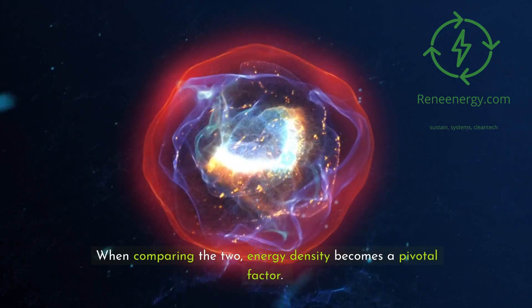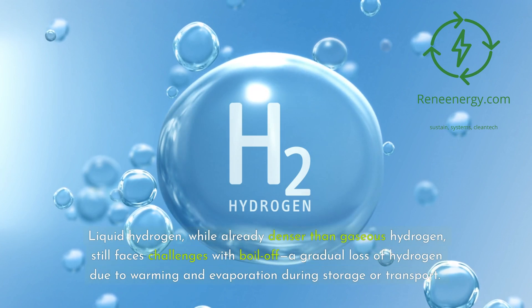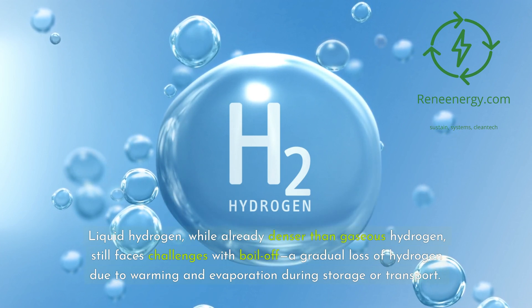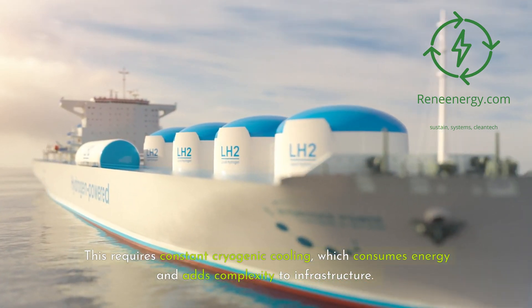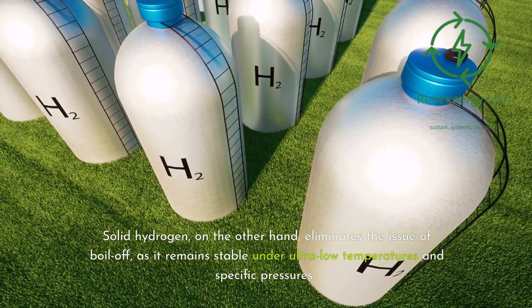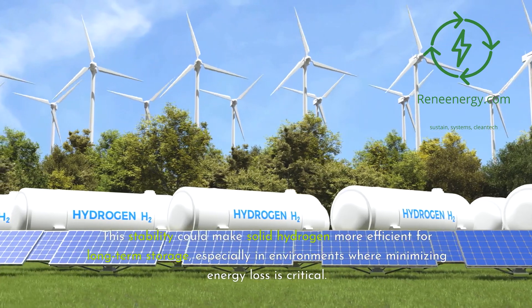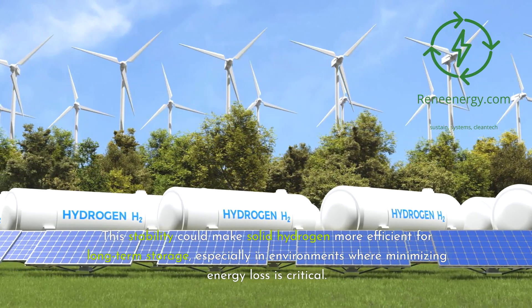When comparing the two, energy density becomes a pivotal factor. Liquid hydrogen, while already denser than gaseous hydrogen, still faces challenges with boil-off — a gradual loss of hydrogen due to warming and evaporation during storage or transport. This requires constant cryogenic cooling, which consumes energy and adds complexity to infrastructure. Solid hydrogen, on the other hand, eliminates the issue of boil-off, as it remains stable under ultra-low temperatures and specific pressures, making it potentially more efficient for long-term storage.